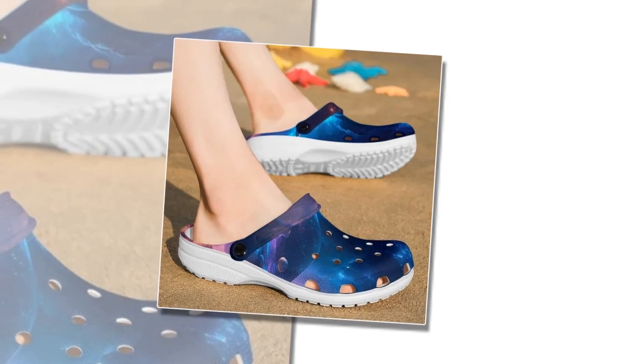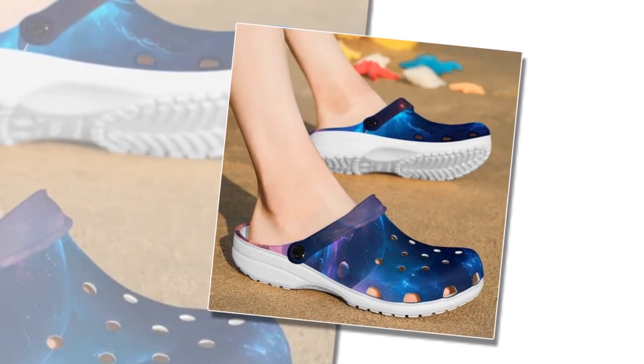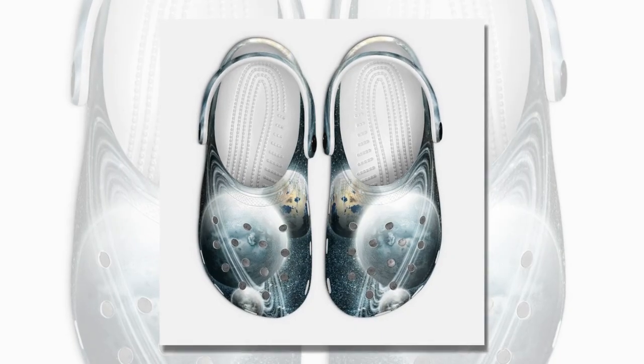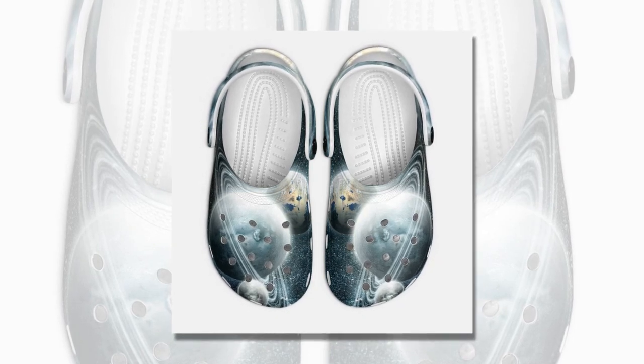Easy to clean, everlasting prints. Maintaining the fresh look of your Galaxy Crocs is a breeze. These clogs are highly durable and can be easily rinsed in water, making them simple to clean. Plus, the vibrant Galaxy prints are designed never to fade, ensuring your Crocs look as stunning as the day you bought them.